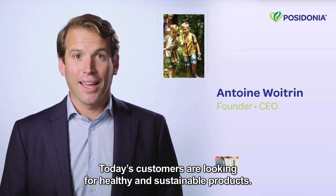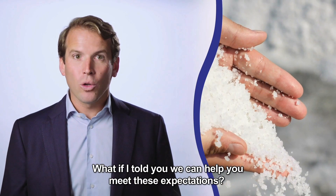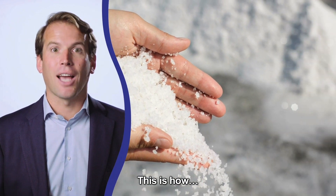Today's customers are looking for healthy and sustainable products. What if I told you we can help you meet these expectations? This is how.